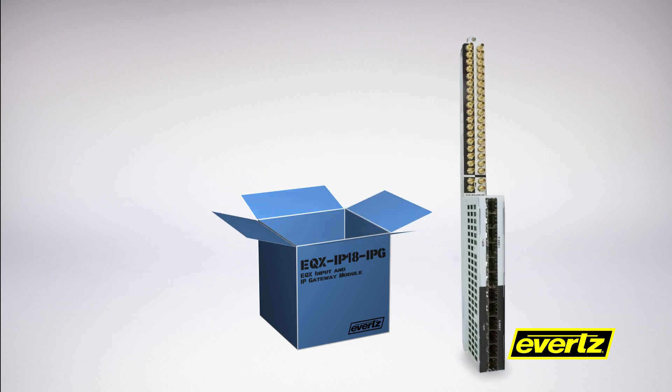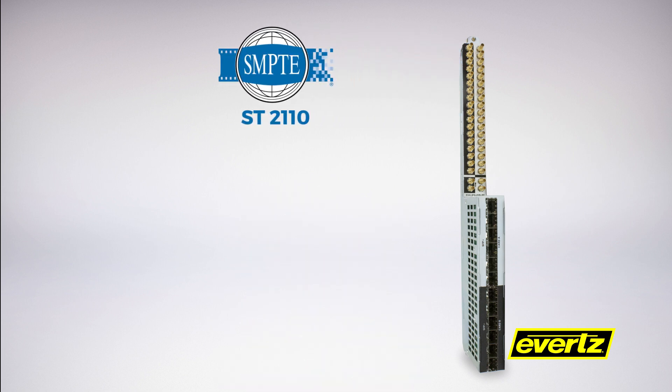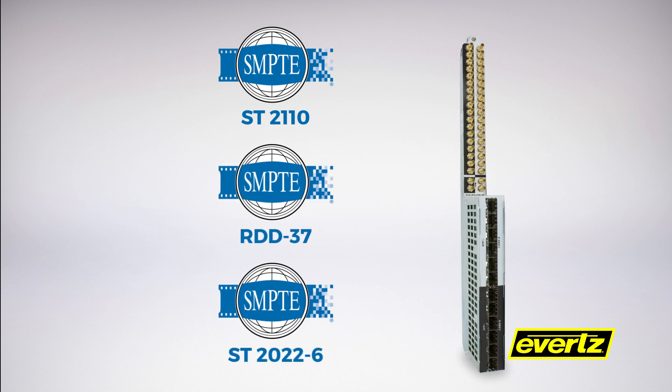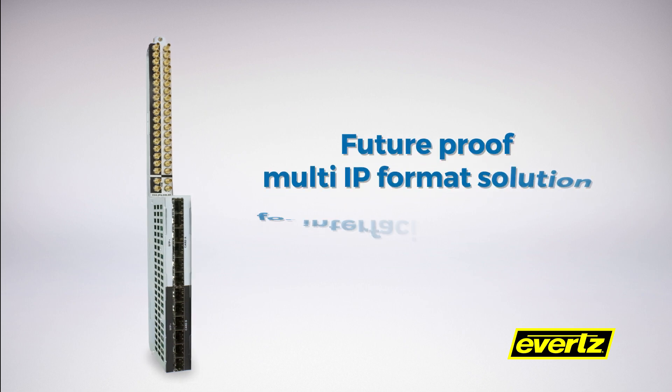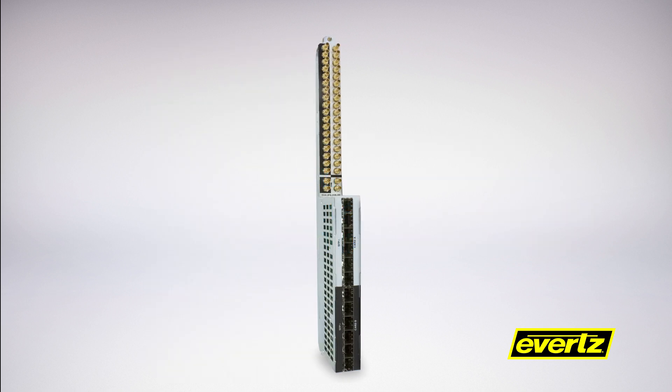These gateway modules offer comprehensive IP support, including support for SMPTE ST-2110, RDD-37, and SMPTE ST-2022-6. With the latest deployments of ST-2110 systems, EQX IPG gateways offer a future-proof, multi-IP format solution for interfacing baseband and IP infrastructures.